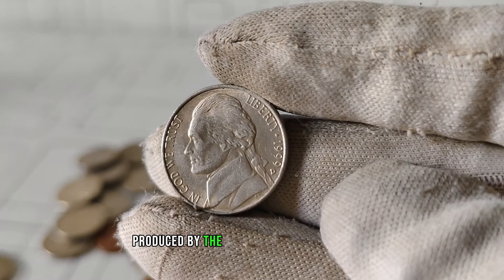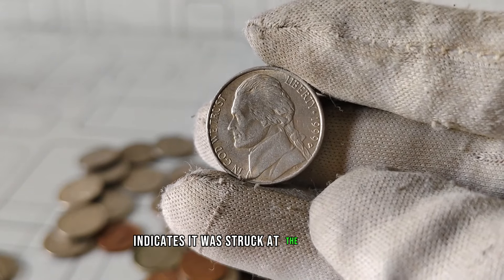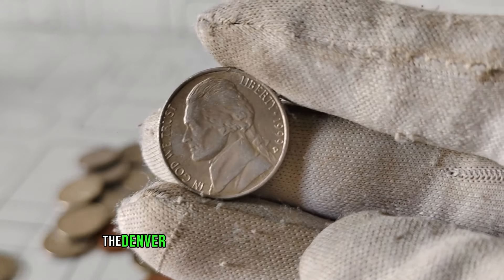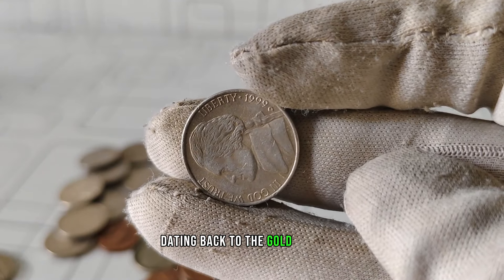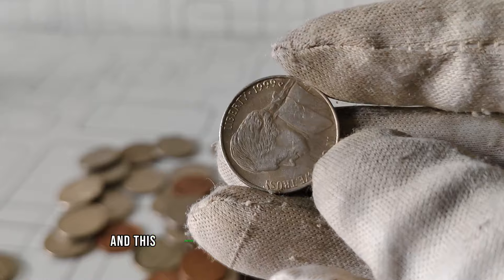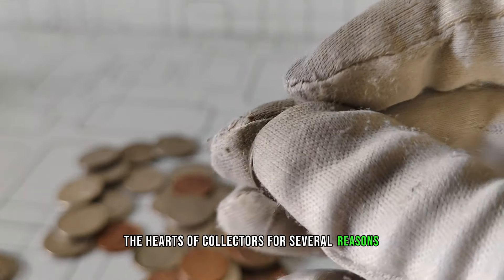Produced by the United States Mint in 1999, the D mintmark indicates it was struck at the Denver Mint. The Denver Mint has a rich history of producing coins, dating back to the gold rush era, and this particular nickel holds a special place in the hearts of collectors for several reasons.